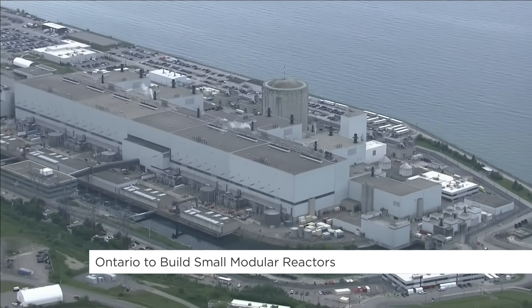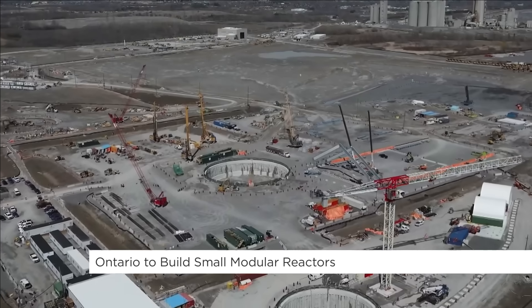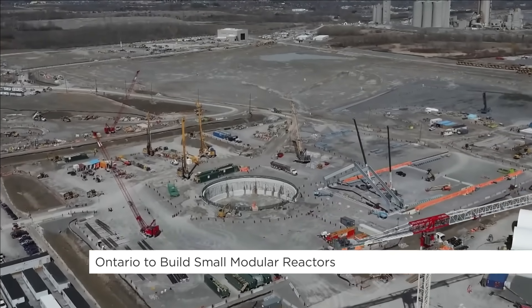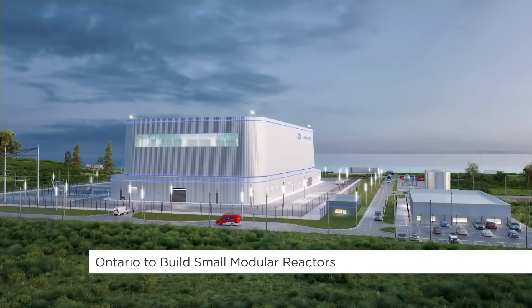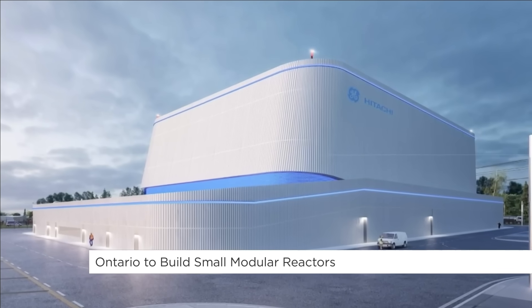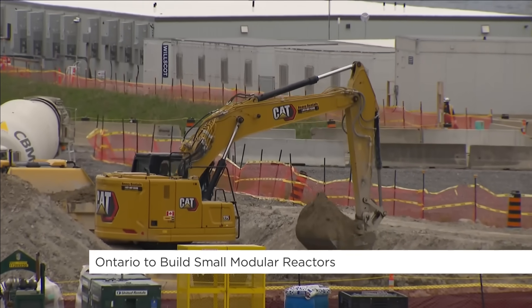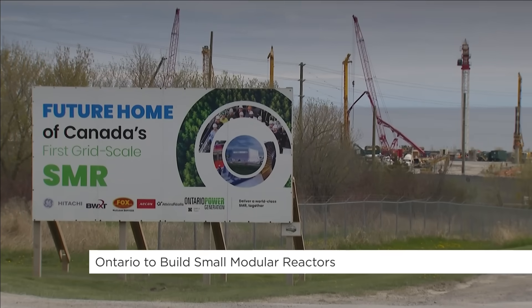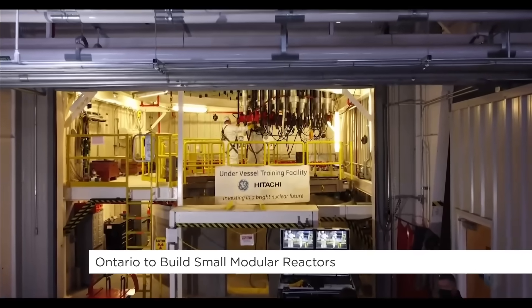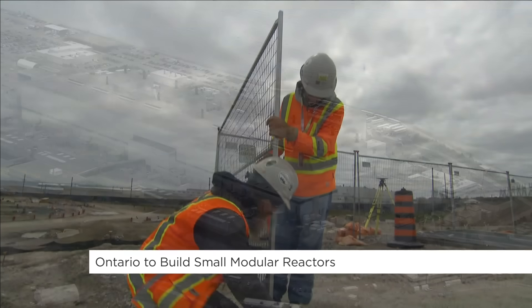How do these small modular reactors compare to wind, solar, or hydropower when it comes to cutting greenhouse gas emissions and supporting clean energy? What a lot of people don't realize is that nuclear energy is very low carbon — it's on the same level of carbon as wind and solar. When we look at the full portfolio of energy, SMRs and large nuclear plants tend to be the base load of choice once hydro has been largely tapped out in the province.